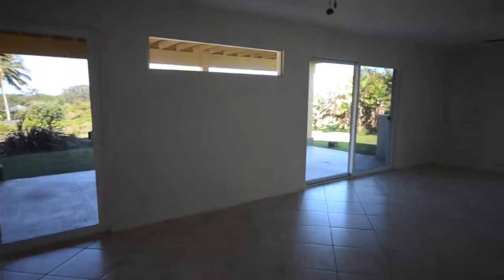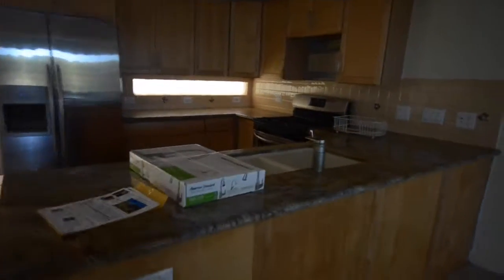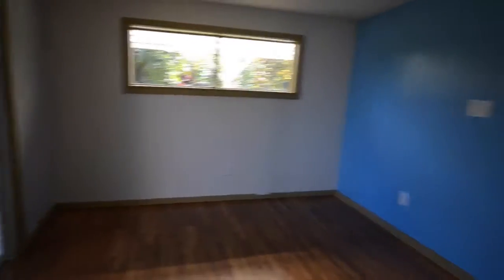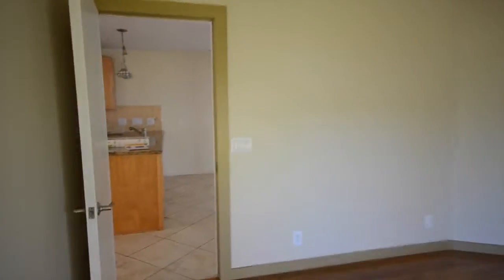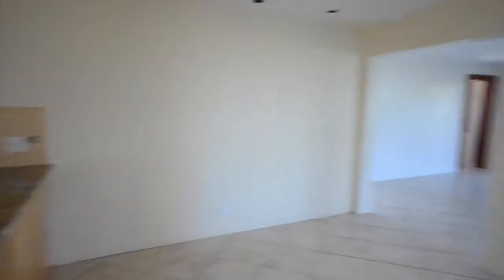I don't totally understand this big blank wall, but there's another bedroom down here — it's a pretty big house. This is another bathroom, and another room here as well.